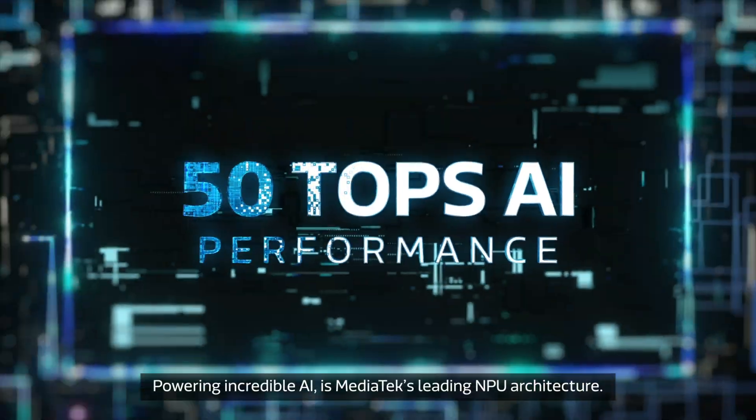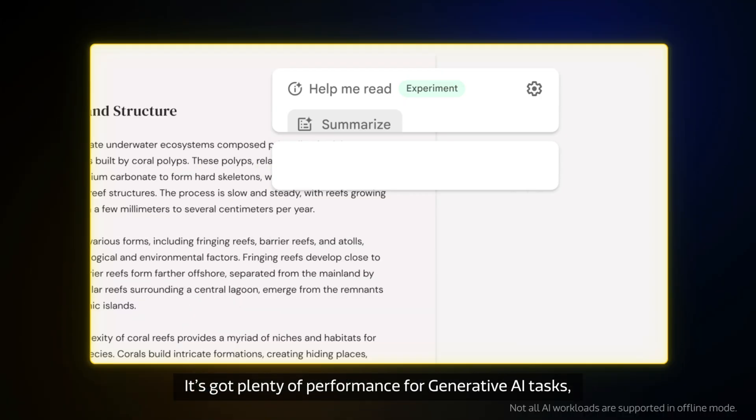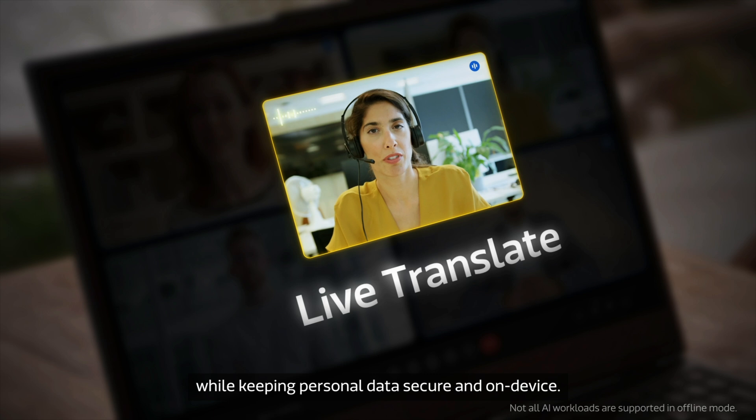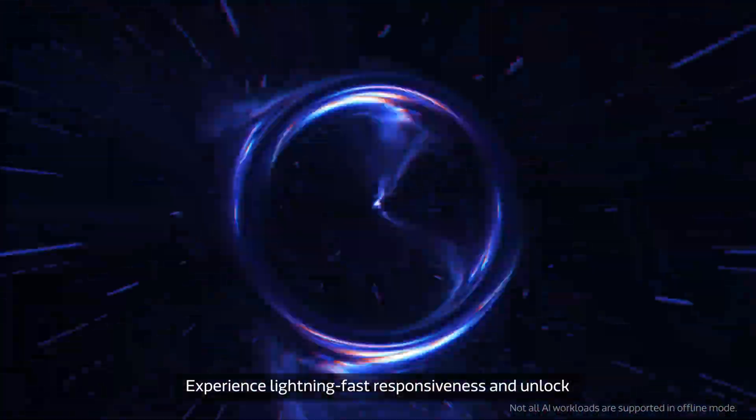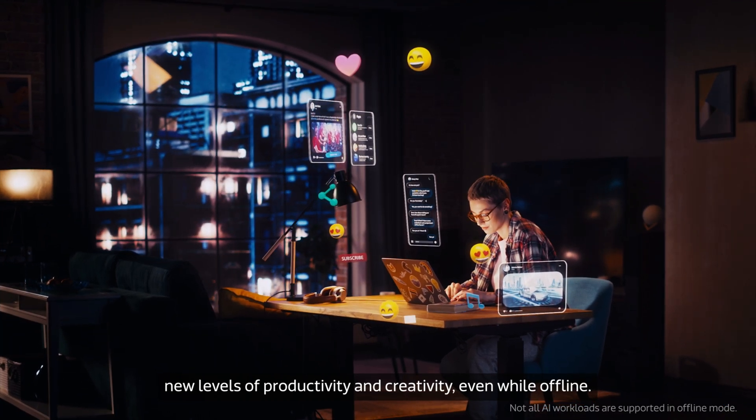Powering incredible AI is MediaTek's leading NPU architecture. It's got plenty of performance for generative AI tasks while keeping personal data secure and on-device. Experience lightning-fast responsiveness and unlock new levels of productivity and creativity, even while offline.